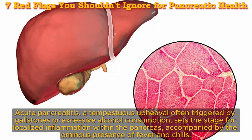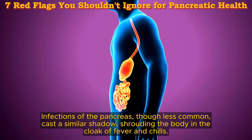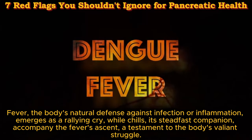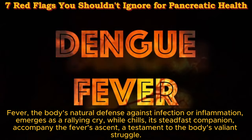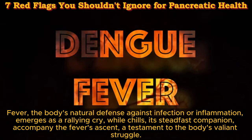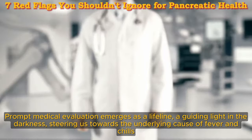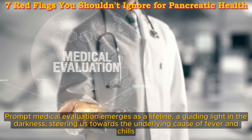Fever and chills in pancreatic disorders. Amidst the tumult of pancreatic disorders, fever and chills emerge as silent sentinels, signaling an inflammatory storm or a lurking systemic infection. Acute pancreatitis — often triggered by gallstones or excessive alcohol consumption — sets the stage for localized inflammation within the pancreas, accompanied by the ominous presence of fever and chills. Infections of the pancreas, though less common, cast a similar shadow. Fever is the body's natural defense against infection or inflammation, while chills accompany the fever's ascent. Prompt medical evaluation emerges as a lifeline, steering us towards identifying the underlying cause.